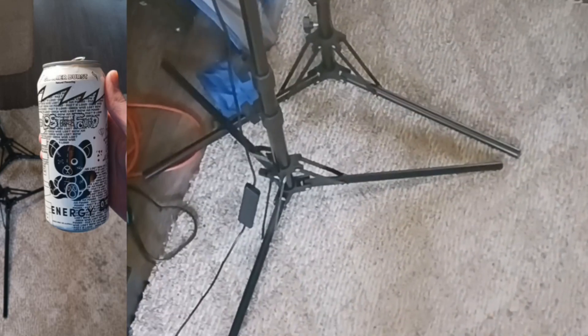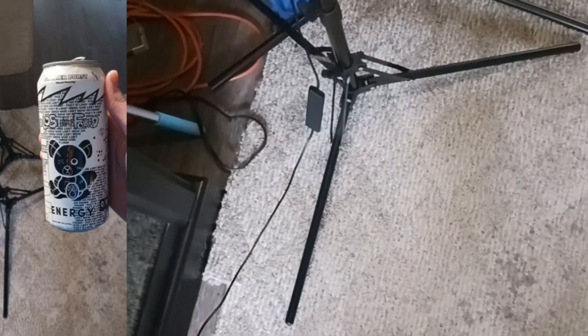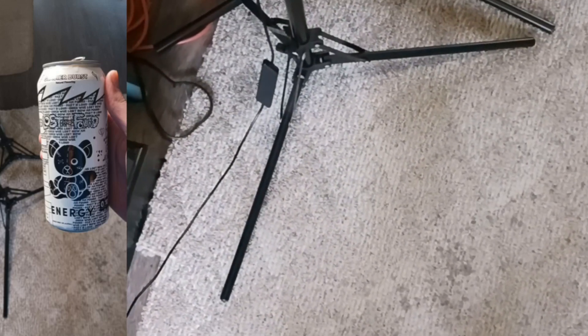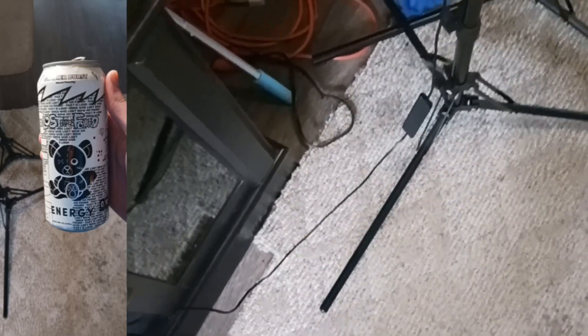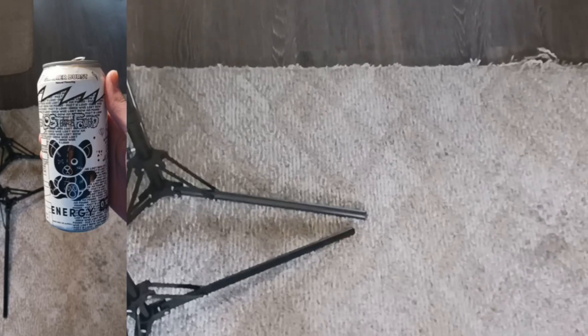Kind of smells like orangey. Let's take a sip. Whoa. Glacier Burst is not what I expected. I expected like a blue raspberry, berry taste, but instead I got hit with like an orange citrus. Kind of tastes like a carbonated Sunny D or carbonated orange juice.